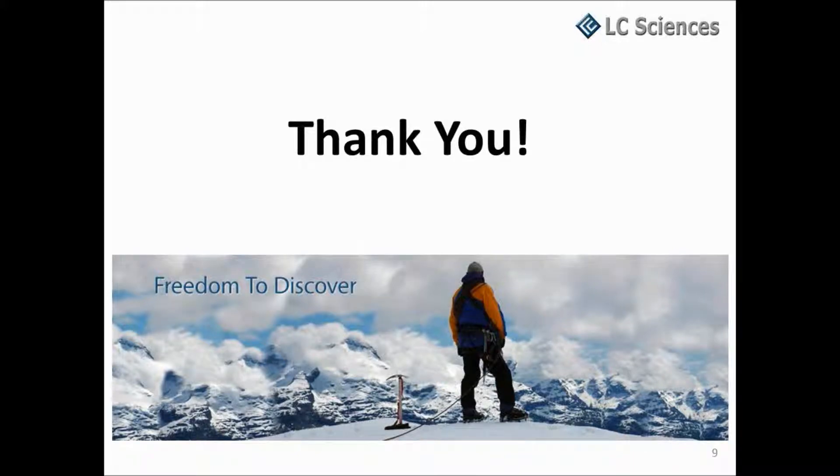LCSciences is dedicated to helping you design meaningful experiments, providing reliable services, and delivering the high quality results needed to keep your research moving toward discoveries. Please don't hesitate to contact us if you need help with your experimental design, have special data analysis requests, or have any questions about any of our services. Thank you.